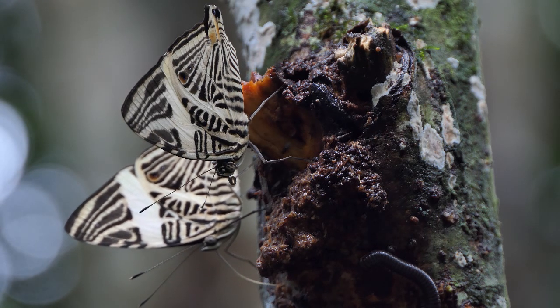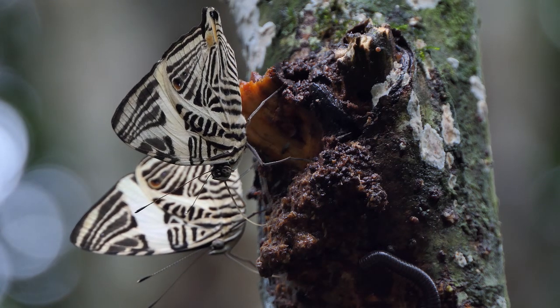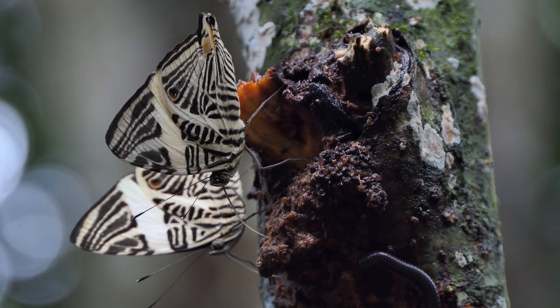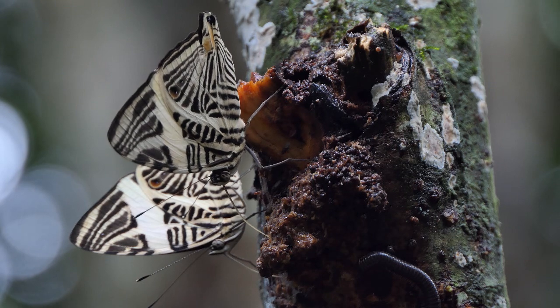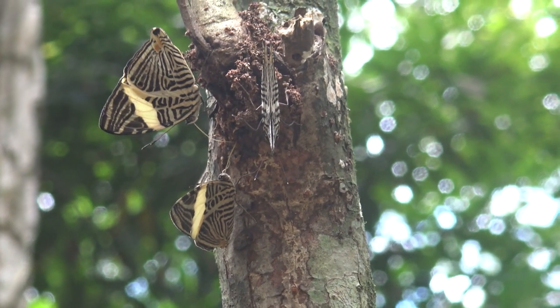Colobura dirce is distributed from Mexico all the way to Argentina — a huge distribution that pretty much covers all of the tropical American places, and they're even found in parts of the Caribbean.